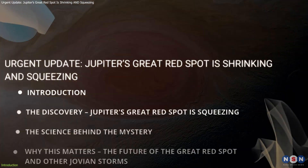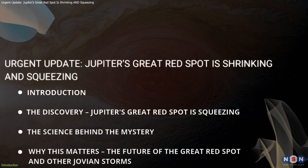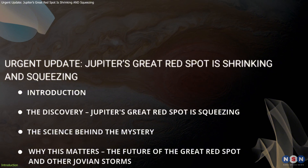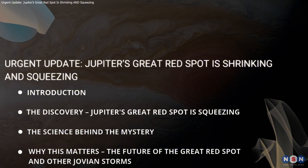In this video, we'll dive into what's happening with this iconic storm, what the latest data tells us, and why this discovery is crucial for understanding planetary weather systems.